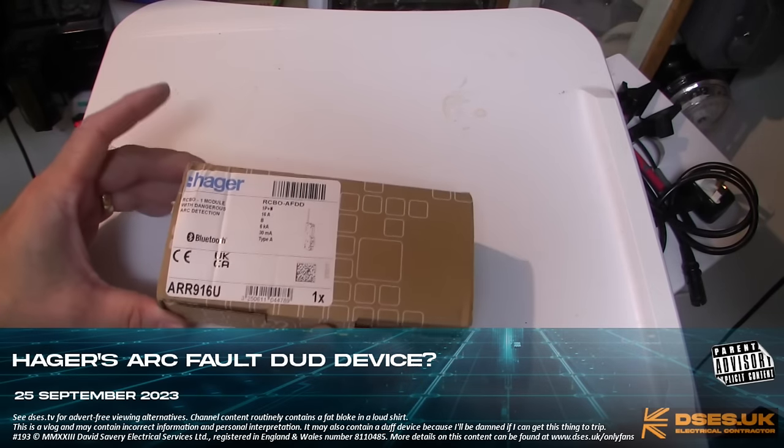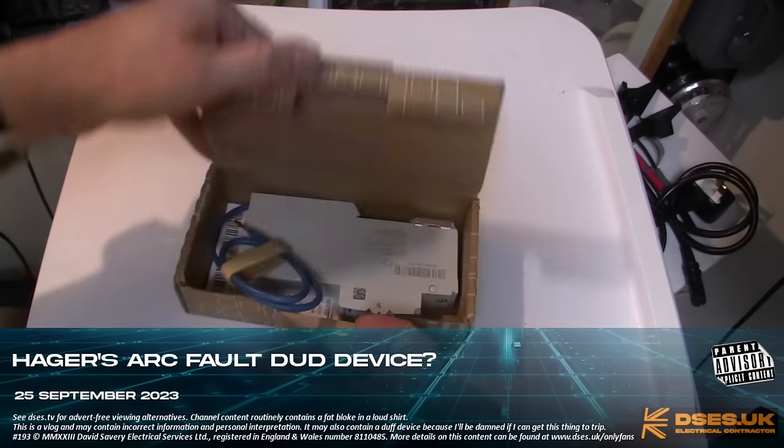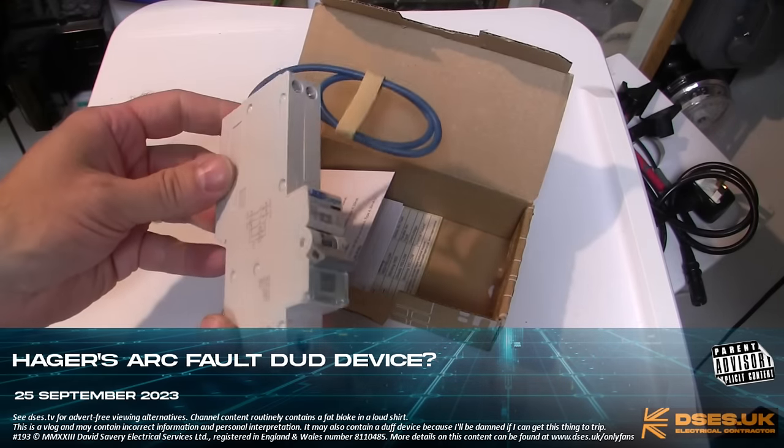Greetings, programs. It's David at DecesUK and today I'm reporting on a Hager Bluetooth arc fault detection device.